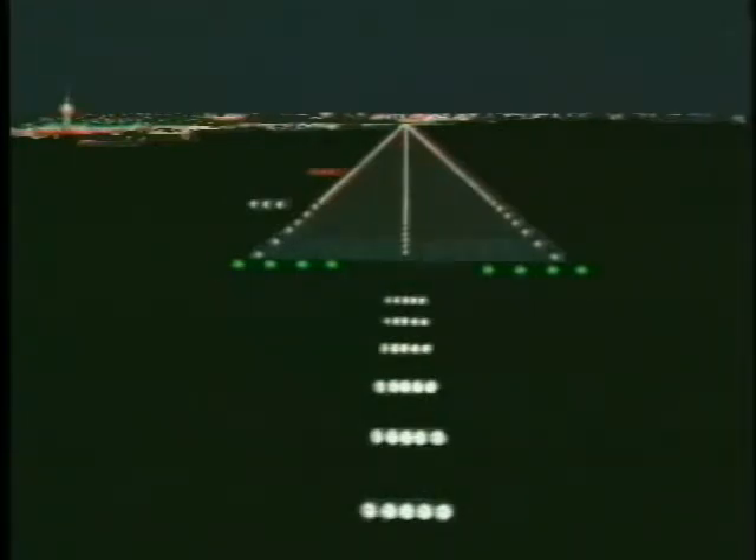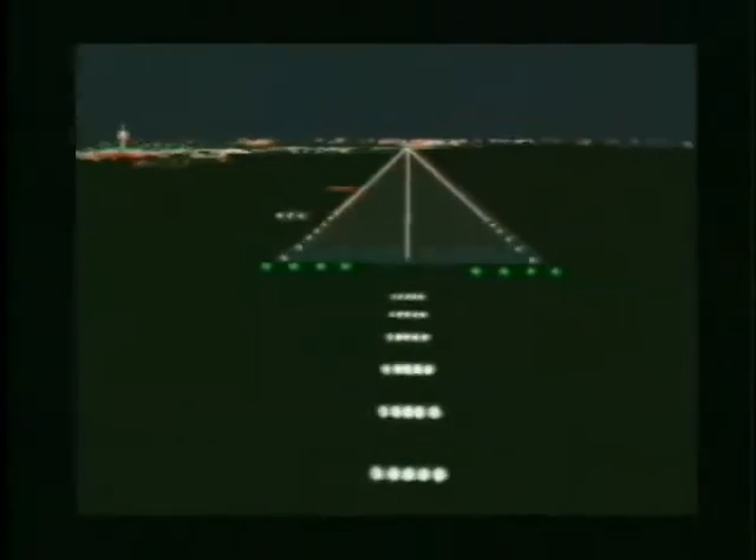Sometimes, white strobe lights accompany the threshold lights. Sequenced flashing lights can be seen on some instrument runways in the approach area along the extended centerline. These lights can vary in intensity and are used to guide aircraft to the runway during instrument approaches. At some airports, you can turn the runway lights on or adjust their intensity by keying the microphone a specific number of times within a certain time period. At monitored or controlled airports, you can also have the approach and landing lights adjusted by asking the tower or flight service station to temporarily adjust the lighting for you.